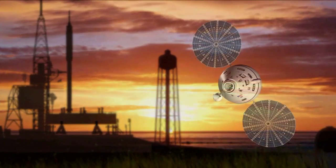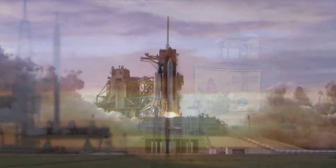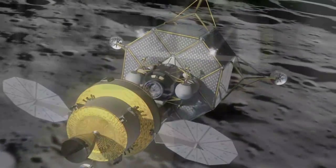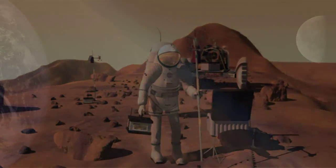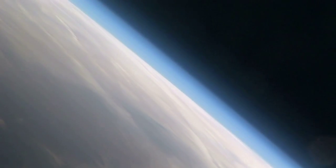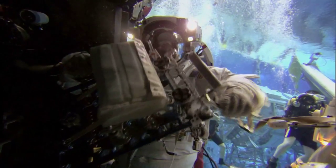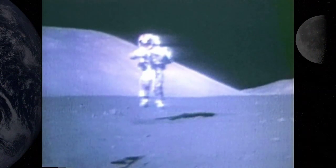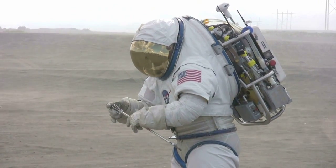The Orion crew exploration vehicle and Ares launch vehicles, complete with Altair lunar lander, will replace the space shuttle, making it possible for return missions to the moon and future missions to Mars and beyond. Travel to Mars and other destinations requires us to learn to survive in forbidding faraway places across the vastness of space. In order to understand how we will live on the moon, we first have to test lunar surface systems and operational concepts on Earth — one very effective way to accomplish this is by using analogs.